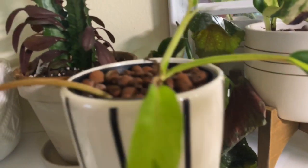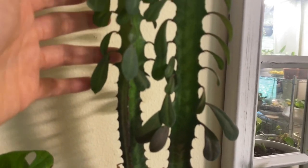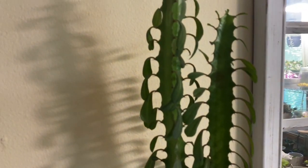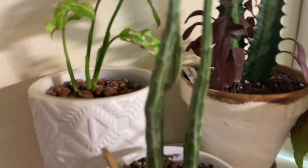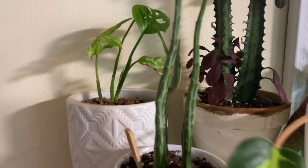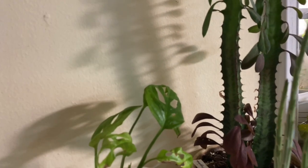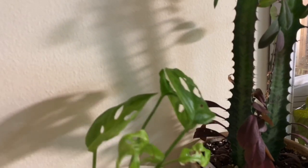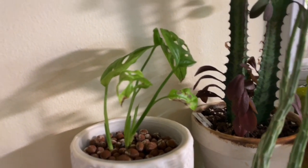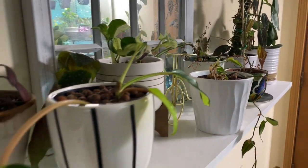And this is the euphorbia trigona that I got when I traveled to Virginia about two years ago — it's still growing. And this is the pickle cactus right here. Next to that in LECA is the monstera adansonii white form — I need to flush the LECA, it's time for me to do the LECA care again. So yeah, that's what it looks like on the other shelves in the corner of my wall.